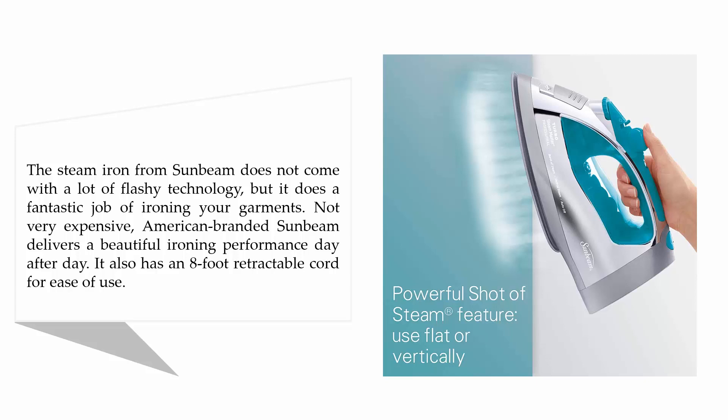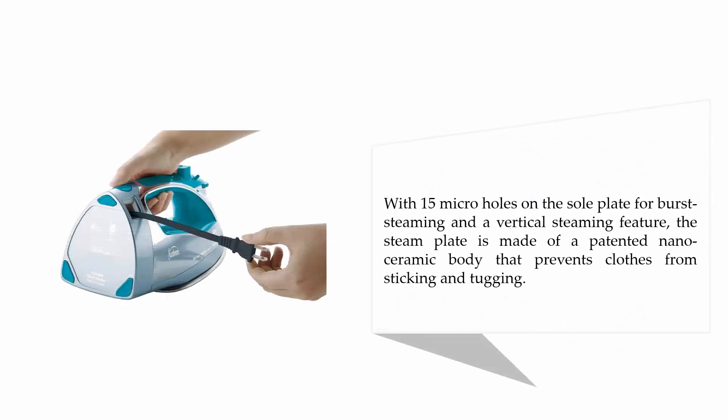It also has an eight-foot retractable cord for ease of use. With 15 micro holes on the sole plate for burst steaming and a vertical steaming feature, the steam plate is made of a patented nano ceramic body that prevents clothes from sticking and tugging.